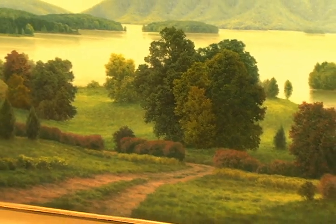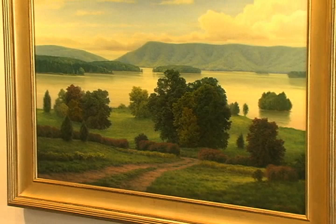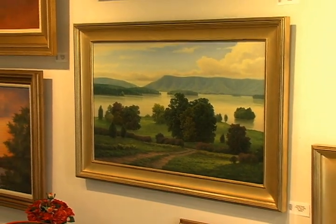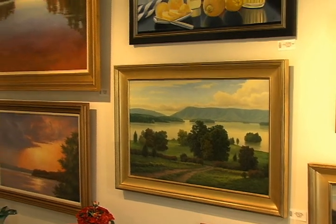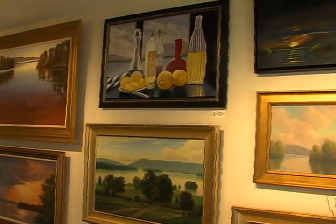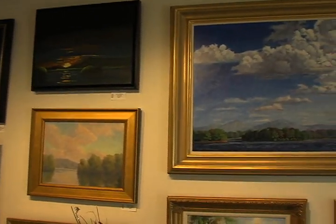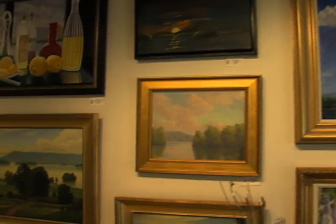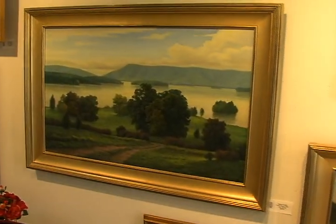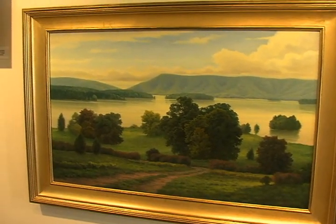That's the title of our show this year, and we've had this before. It's wonderful because we have our artists paint Smith Mountain Lake and their interpretation. What's amazing is how different they all are. I'm really caught by this one with the trees. That's David Heath, and he is amazing.